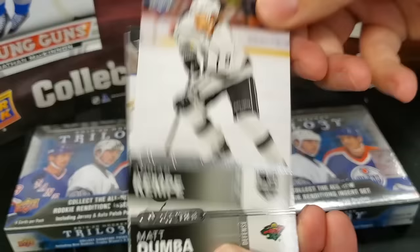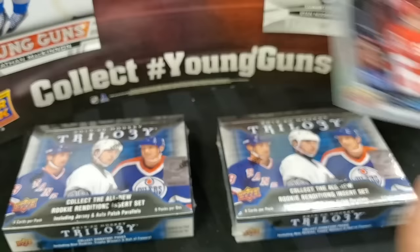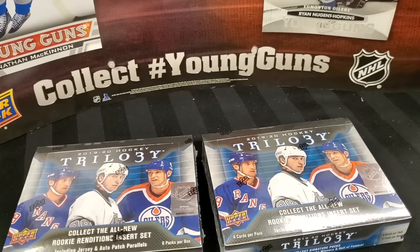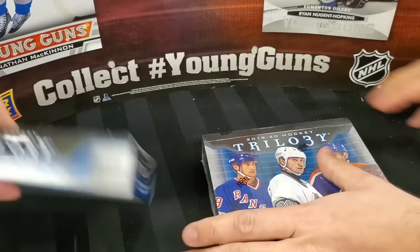Adrian Kempe, Matt Dumba, Seth Jones, and the Overtime Winners is Danny DeKeyser. We won't go head-to-head on the Overtime, but we will — in Top Corner Breaks fashion — be going head-to-head on these boxes. For those new to our channel, we'll both open this box one pack at a time. Let us know who wins each round and the overall winner at the end. Some will be very obvious, others have sparked good discussion in the comments before. Without further ado, let's get busting.